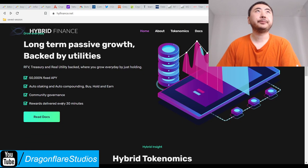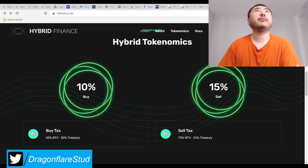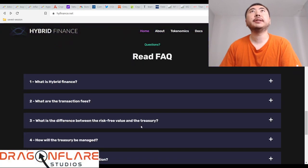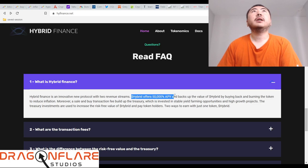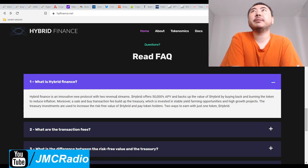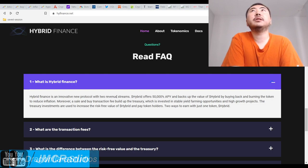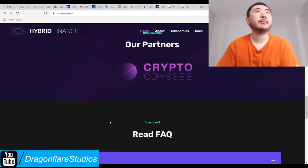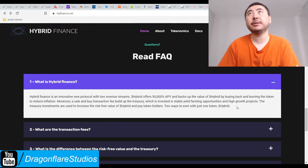They rebase every 30 minutes, have a buy tax of 10% and a sell tax of 15% — not too bad. Here is their breakdown of their treasury. They are doing two revenue streams: Hybrid will offer 50K APY, backs up the value by buying back and burning the token, and there's also a trading mechanism. It's basically like any other Titano fork, except they actually reinvest the treasury — supposedly.